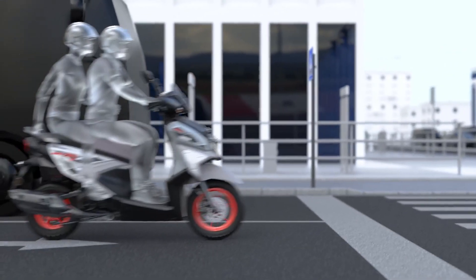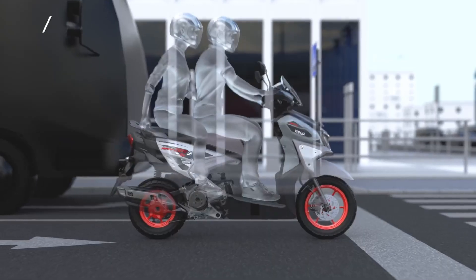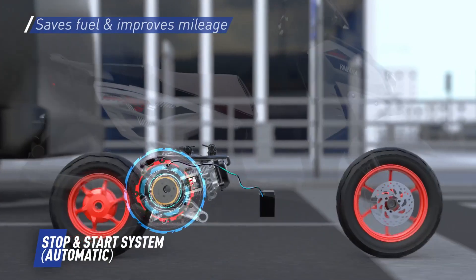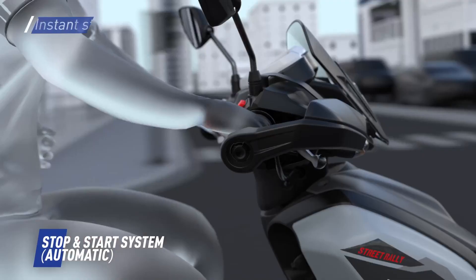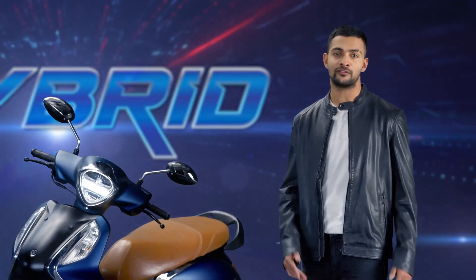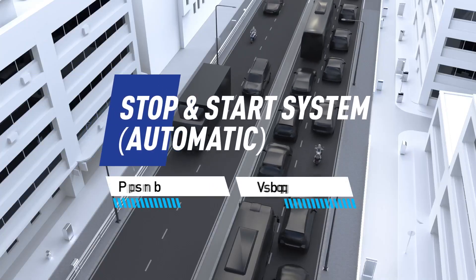Another key feature in the Fasino 125 fi and Razier 125 fi that makes it more fuel efficient is the stop and start system. The stop and start system automatically shuts down the engine when it's idle and starts it up again only when you open the throttle, saving precious fuel. The rider can opt to turn the system on or off with a convenient switch.